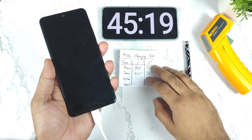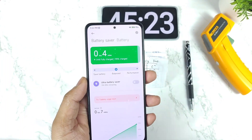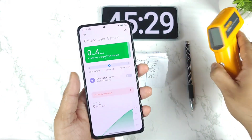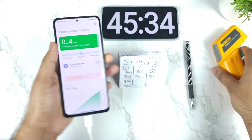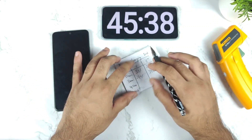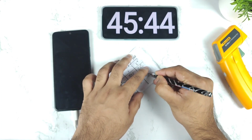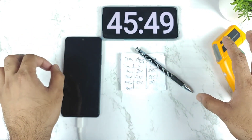At 45 minutes the phone did charge to 95% battery capacity. It feels a little bit cooler now. The outside temperature is about 36 degrees Celsius, but 38–39 degrees Celsius during charging with just 33 watts is pretty high — that's not ideal after the MIUI 13 update.